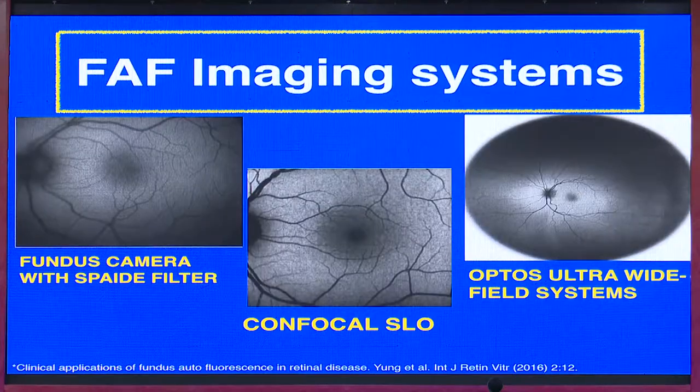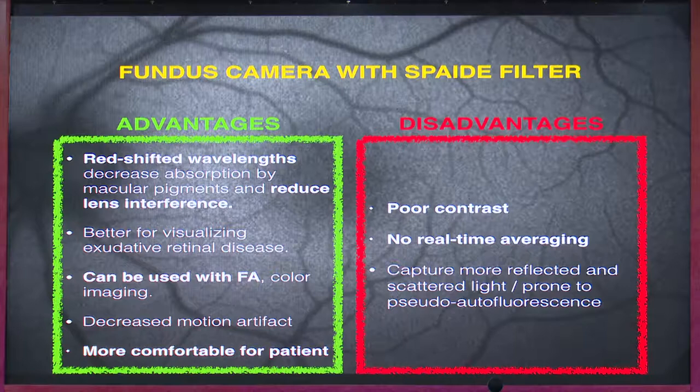Let's look at the imaging systems available for autofluorescence. We have the basic fundus camera with a spade filter — that is a red-altered filter — we have a confocal scanning laser ophthalmoscope, and we have the Optos ultra-widefield system. The advantage of the fundus camera with the spade filter is that it has been converted to a red-shifted filter so it doesn't interfere with other ocular structures that emit autofluorescence.